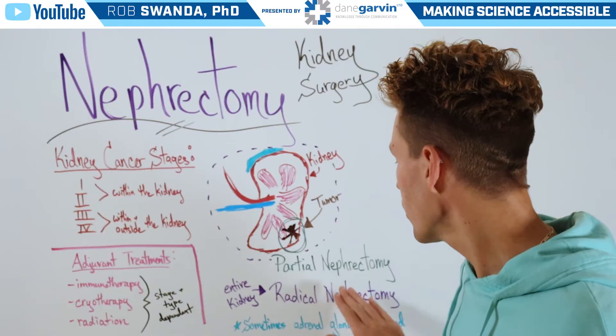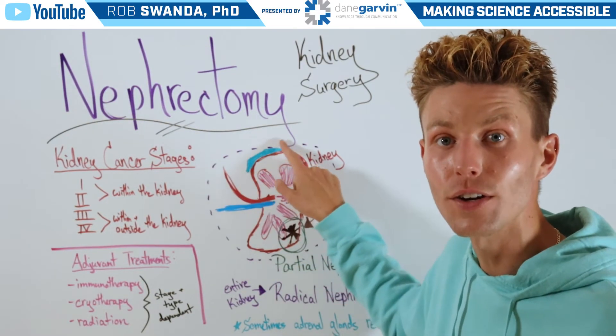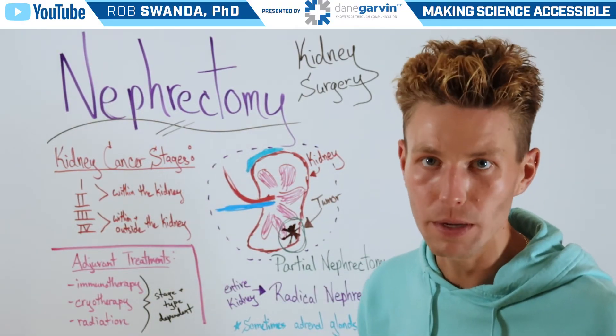But during a radical nephrectomy, sometimes the adrenal gland, which sits on top of the kidney here in blue, may also be removed.